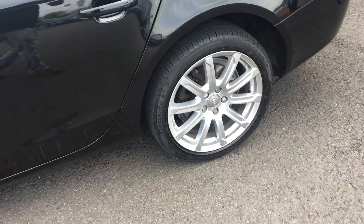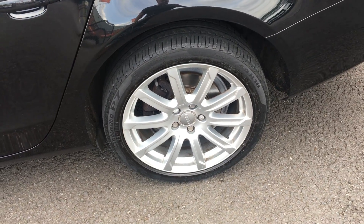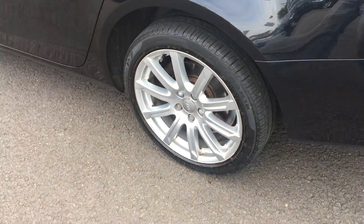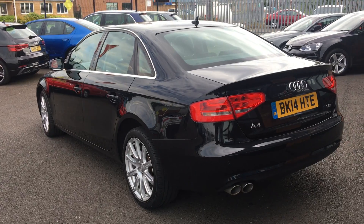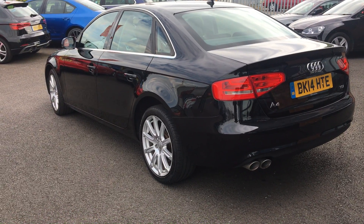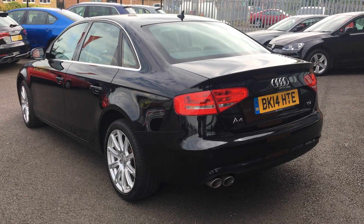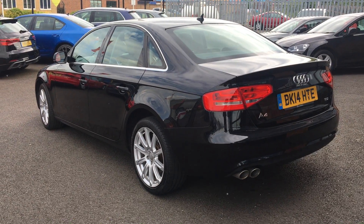Nearside front alloy definitely requires refurbishment. Tyre is a good three to four mil plus. Nearside rear alloy has very light kerb marks on the outer edges, so we'll refinish that one as well at the same time. Tyre tread depth four or five mil plus. We replace tyres at three mil, so legal requirement is 1.6. Just looking from a different angle now to see if we've missed anything — nothing missed down the nearside at all.